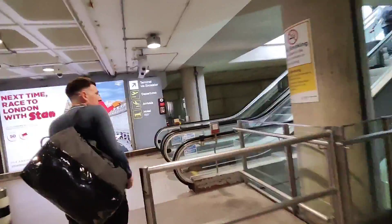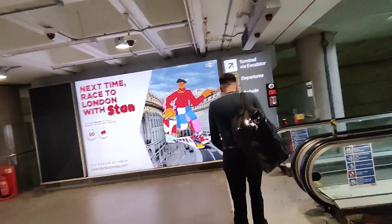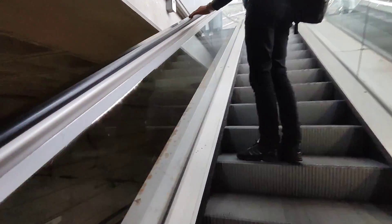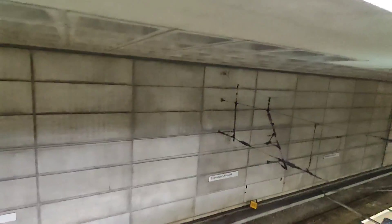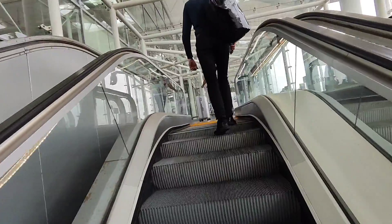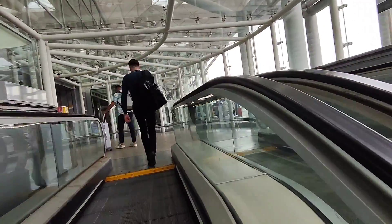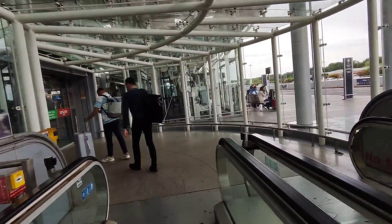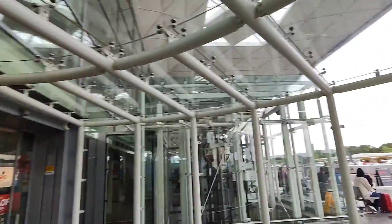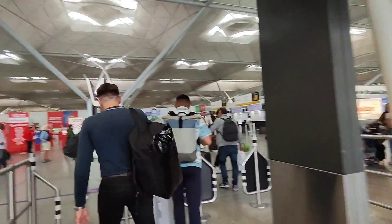Right, here we go then. Terminal escalator. Departures - so you go up here. If we ever come here again, I think I'll get a train next time. I won't come by coach - I'll probably just go from Gatwick next time, it's a lot easier. A bit too far away from Brighton, this airport. So we're going in now.